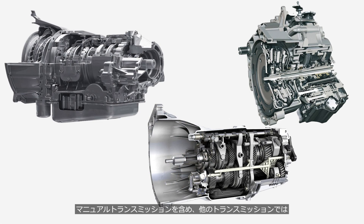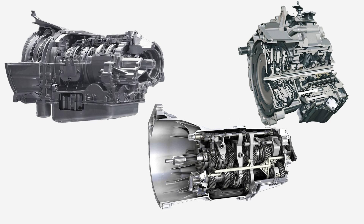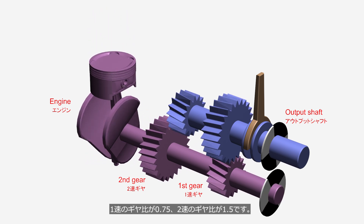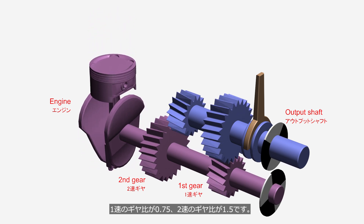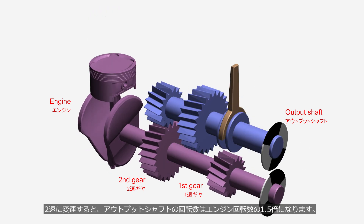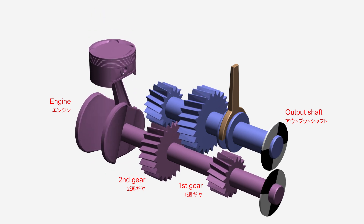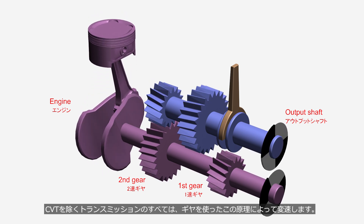Other types of transmissions, including manual transmissions, change gear combinations to either reduce or increase the engine's output speed before transmitting it to the wheels. This animation is an example of a simple two-speed manual transmission. First gear has a ratio of 0.75, and second gear has a ratio of 1.5. Since the transmission is currently in first gear, the output shaft rotates at three-quarters of the engine speed. When shifting into second gear, the output shaft rotates at 1.5 times the engine speed. Although the structure varies significantly, all transmissions except CVTs shift gears based on this principle.